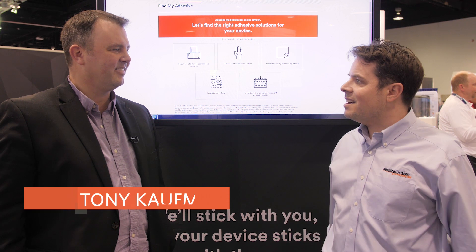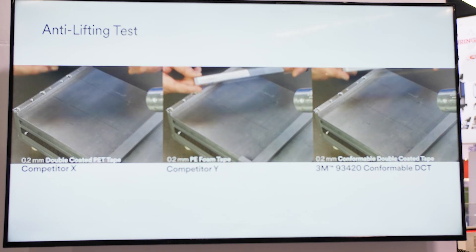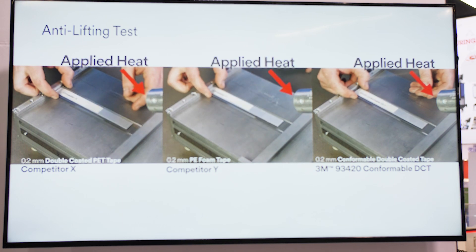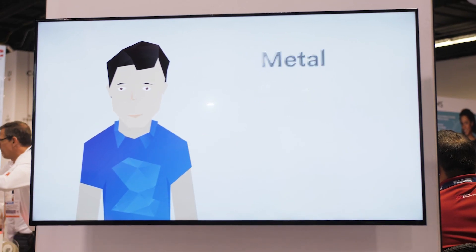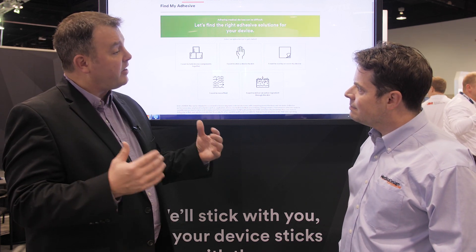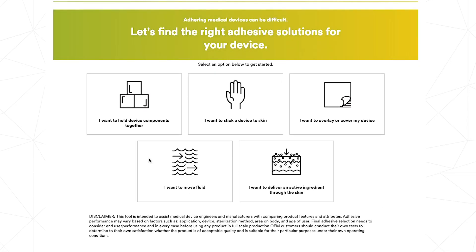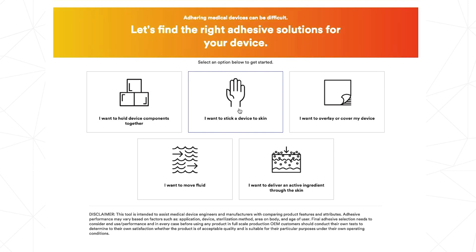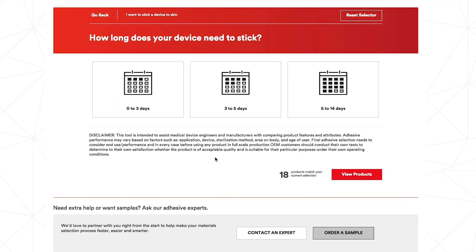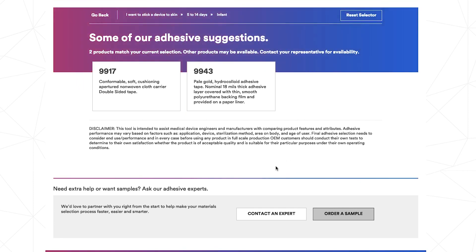I'm here with Tony Kaufman of 3M Medical Materials and Technologies. You're going to show 3M's FindMyAdhesive tool — tell me more about it. Absolutely. FindMyAdhesive.com is a free online tool that we're helping design engineers really answer the questions it takes to find the right adhesive for their device. We've taken our 55 years of experience and condensed it into an online tool where we ask a series of questions — if they want to stick something to the skin, the duration at which time they need to stick to the skin, and questions about the type of individual and type of skin. Through these series of questions, we get them to an answer much quicker.